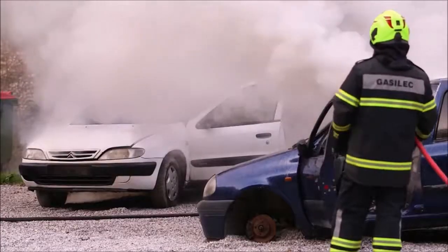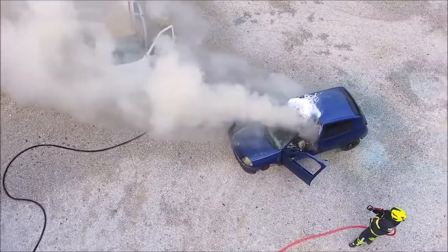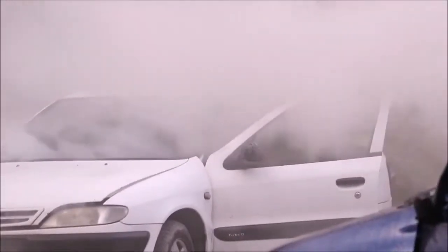The Bonpet liquid quenched the fire in record time. Water was used on the other vehicle, and several repetitions were needed to finally extinguish the fire.